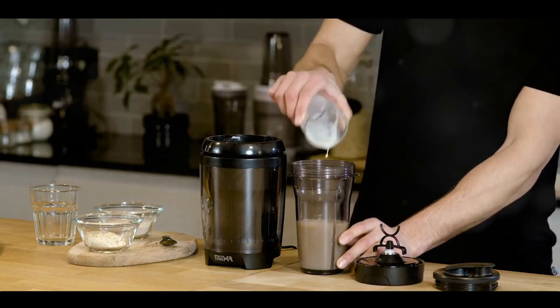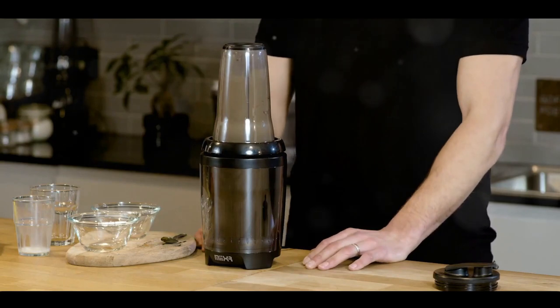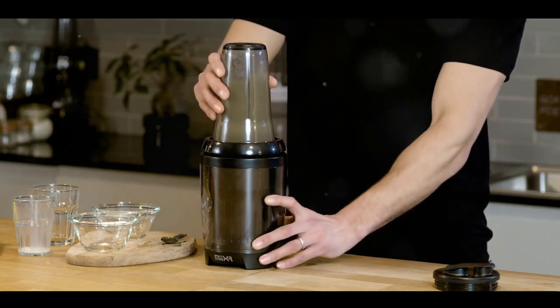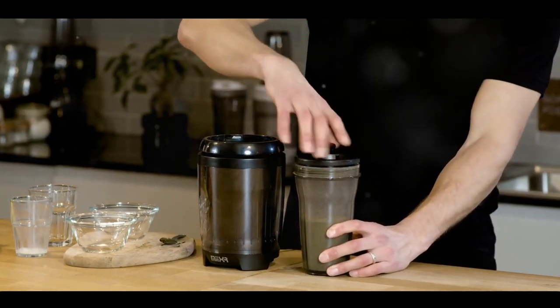In conclusion, the Promix MixRX 7 Smoothie Blender is an impeccable blend of power, performance and portability, all encased in a sleek design. This blender is the perfect ally for fitness enthusiasts seeking an easy solution for protein shake preparation.